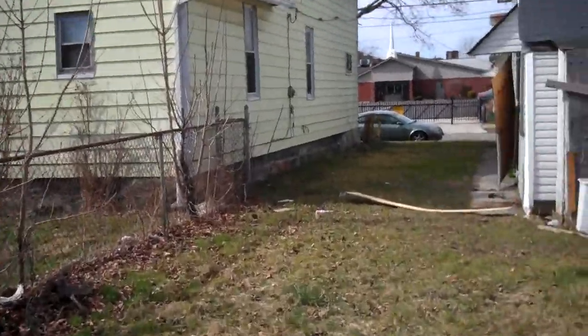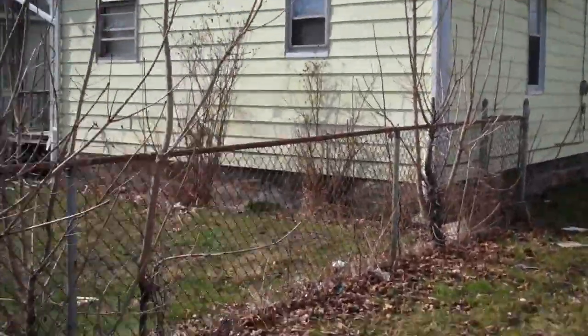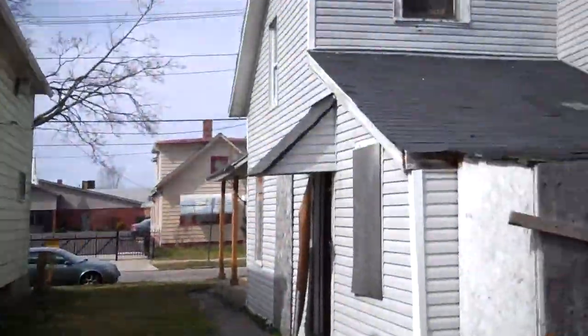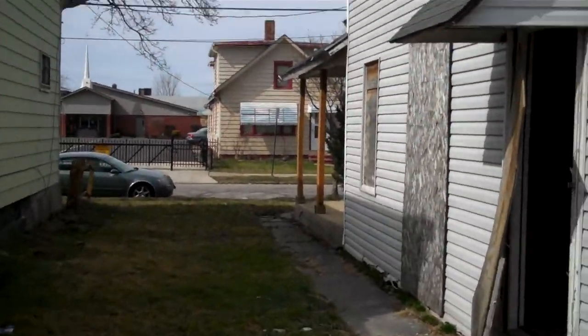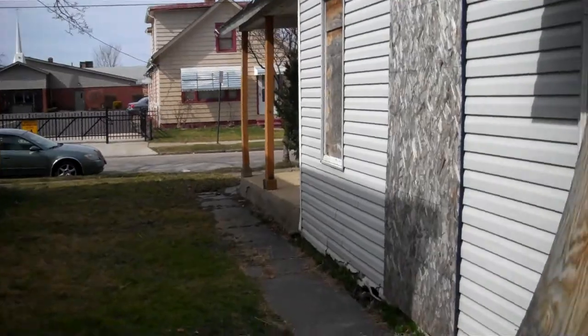It's a complete rehab — you can tell almost immediately. This is the side of the property coming up. Again, single family home. You walk into your main kitchen area here, or dining area. As you can see, they've come in and vandalized it pretty good.